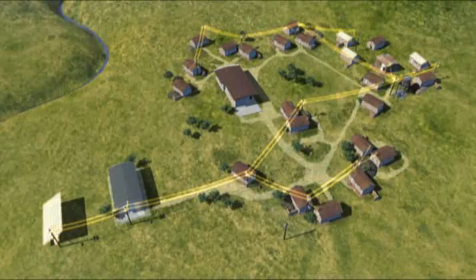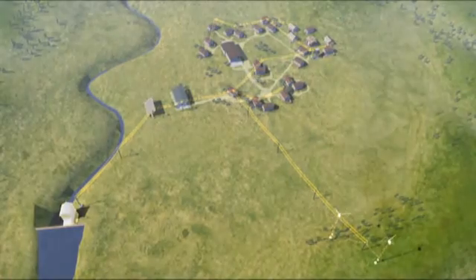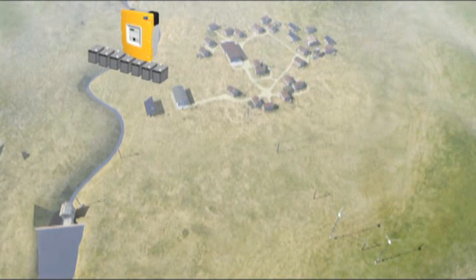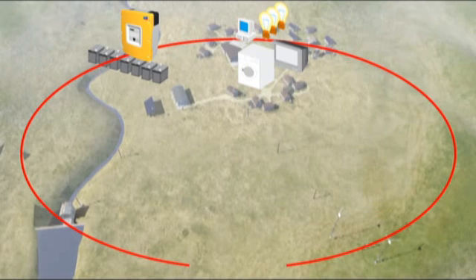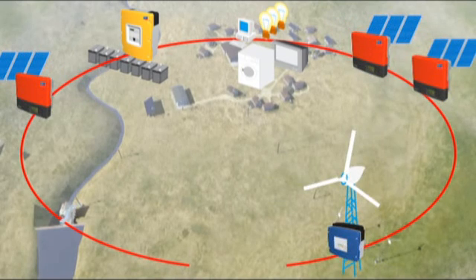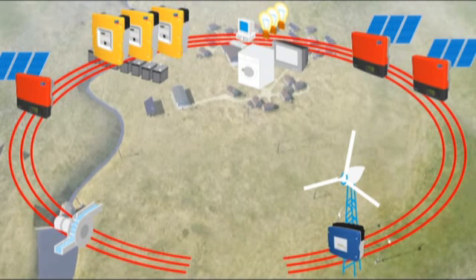Intelligent off-grid system management. Modular design, unlimited expansion, made up of standard commercially available components. The heart of the system is the Sunny Island battery inverter. It creates the alternating current network, which couples consumers and energy sources such as solar installations, wind farms and water power. When demand is high, the network can be extended to a three phase system.